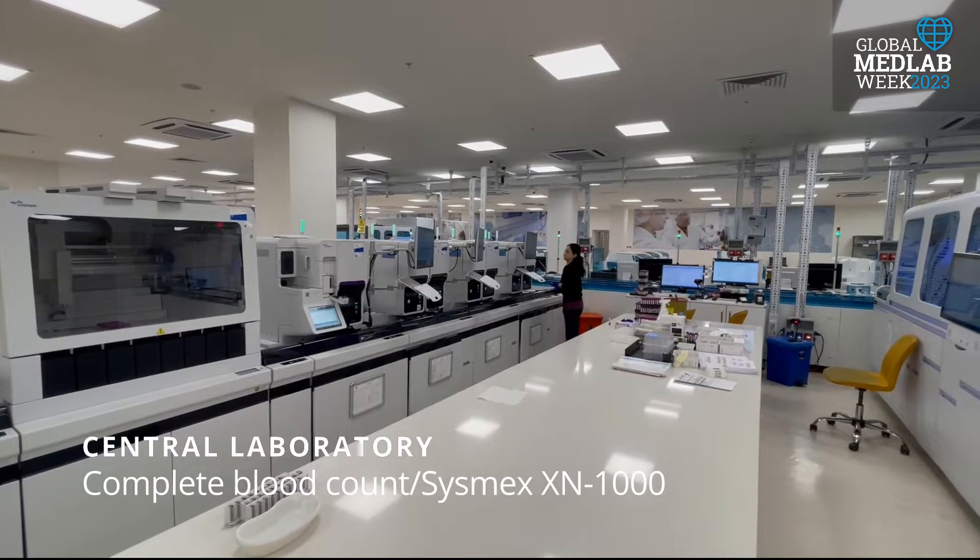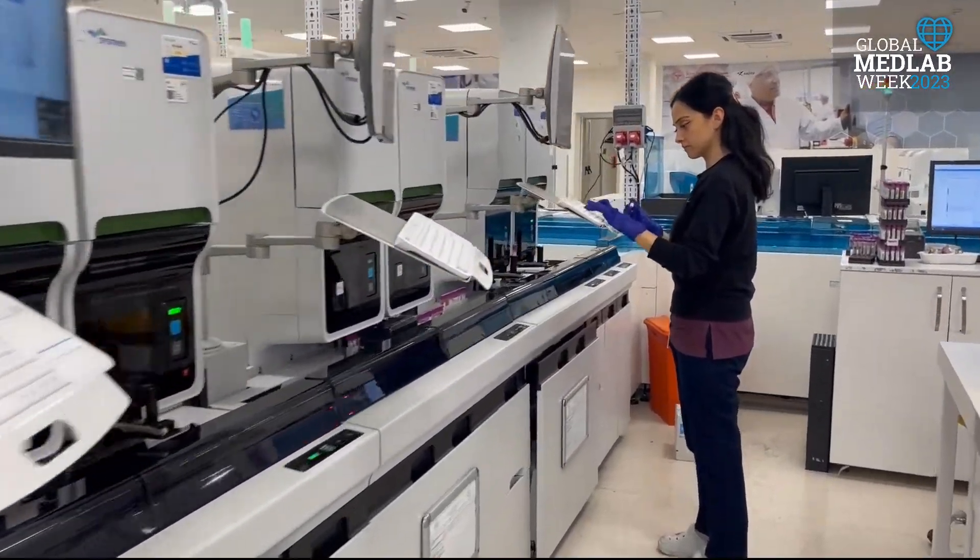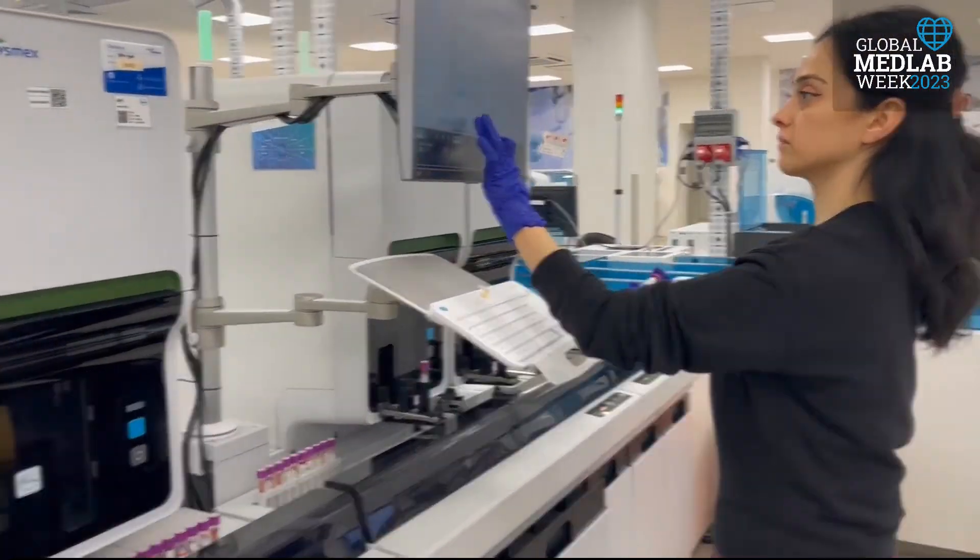Sysmex analyzers are used for complete blood count, and a capillary electrophoresis system is used for hemoglobin A1C analyzers.